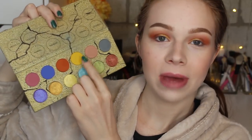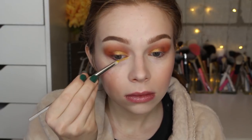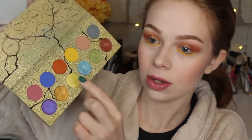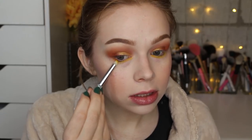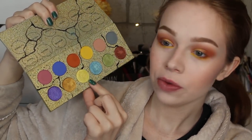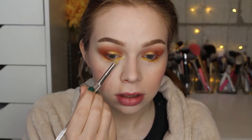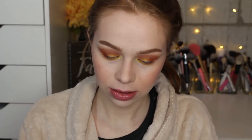Now taking the shade Sundial for the inner half of the lid. For the lower lash line, I'm using the yellow matte called Nomad — the pigment on that yellow is unreal. Then adding some more of the orange matte Erosion just on a small section. Last but not least, the beautiful light yellow called Sulfur on the inner corner. Adding the Ardency Inn Lemon liner and some mascara.